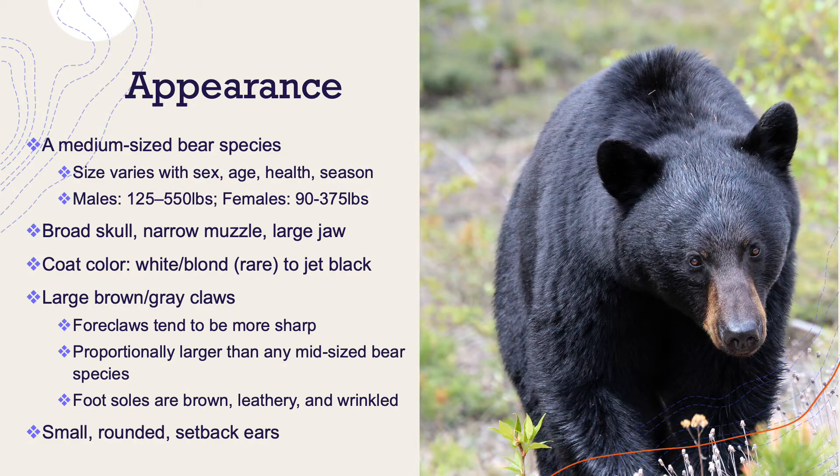I think these guys are pretty charismatic critters. They're a medium-sized bear species, though if you've ever come face to face with one in the wild, I'd hesitate on how medium I'd consider them. Their size varies with sex, age, their health, and what season it is.